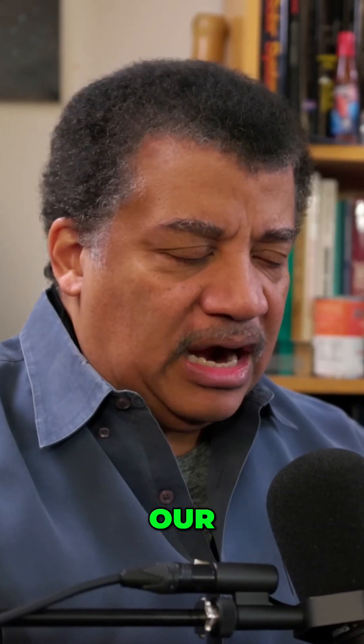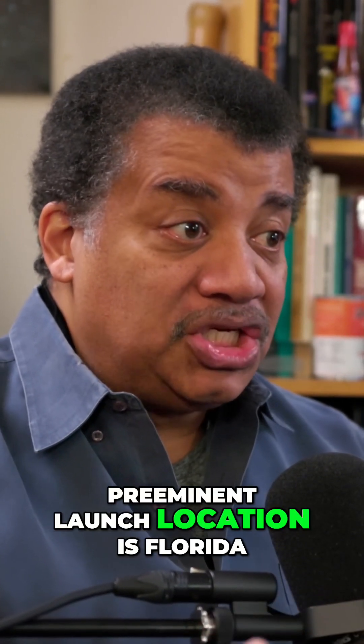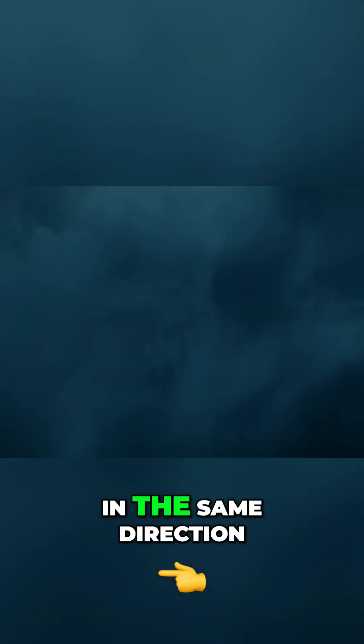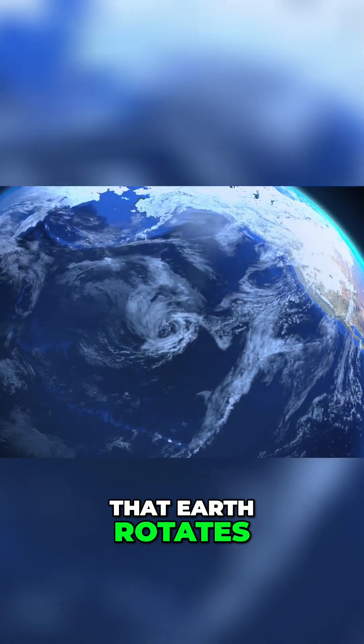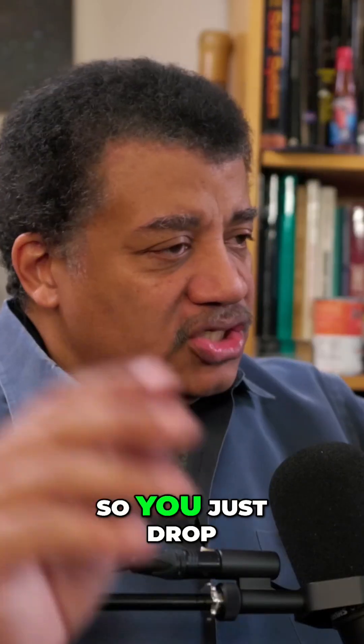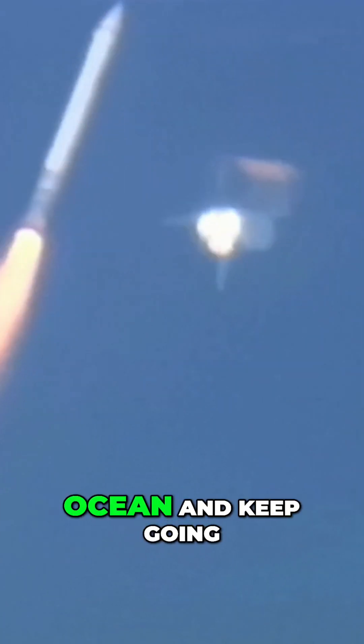And in the United States, our preeminent launch location is Florida, and we launch east in the same direction that Earth rotates. In that way, we have extra speed endowed by the rotating Earth in order to get to orbit. What are you over after you launch from Florida? You're over the Atlantic Ocean. So you just drop the boosters in the ocean and keep going. It would just be garbage at the bottom of the ocean.